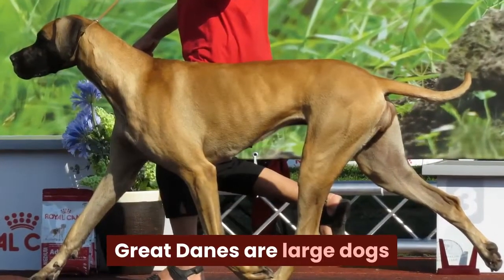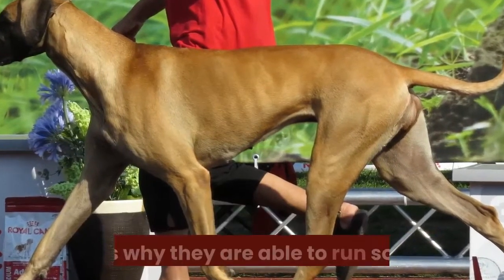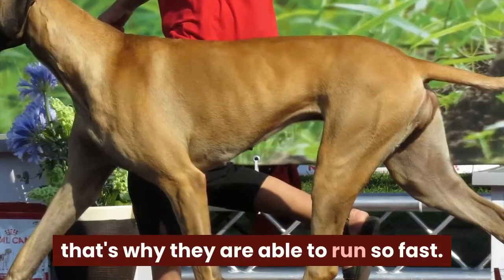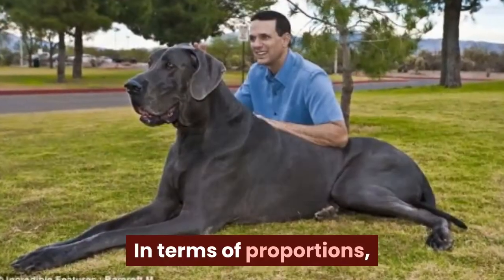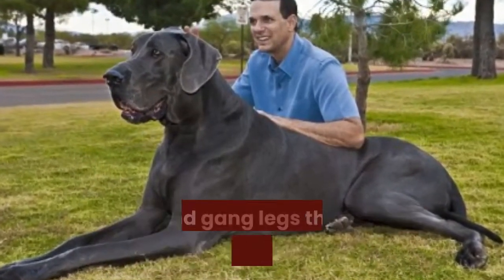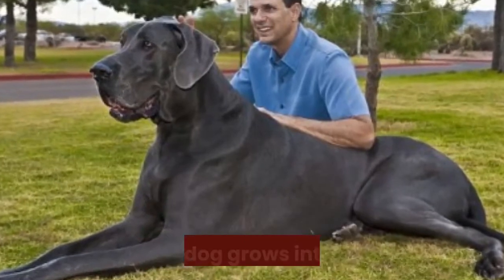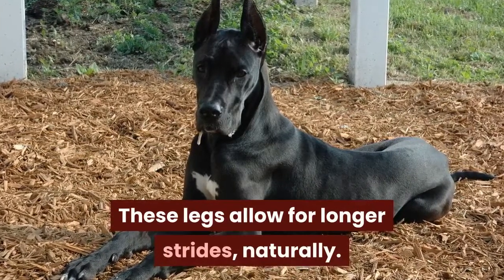Great Danes are large dogs and this helps them to cover more ground in fewer strides — that's why they are able to run so fast. They also have impressively long legs. In terms of proportions, Great Danes are well known for their long, gangly legs that often look hilarious as your dog grows into them. These legs allow for longer strides, naturally.